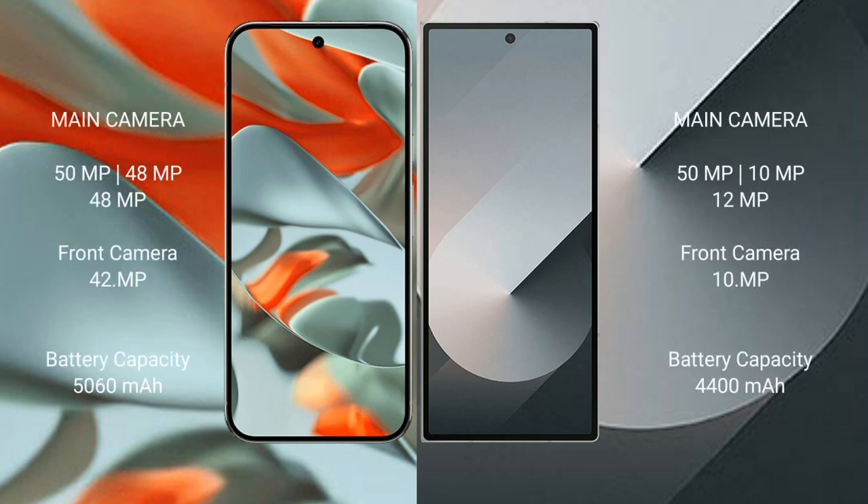Google Pixel 9 Pro XL features a rear triple camera setup: 50MP plus 48MP plus 48MP, and a front camera of 42MP.